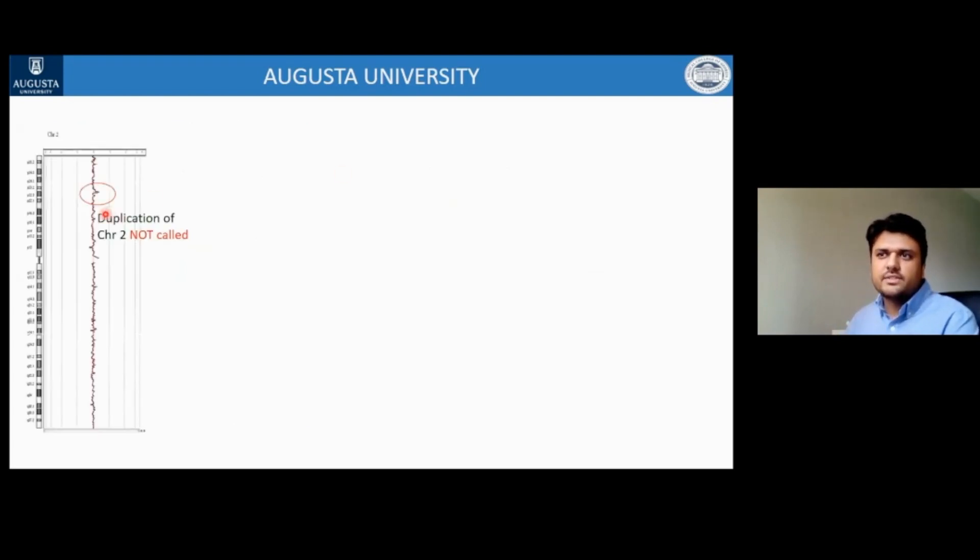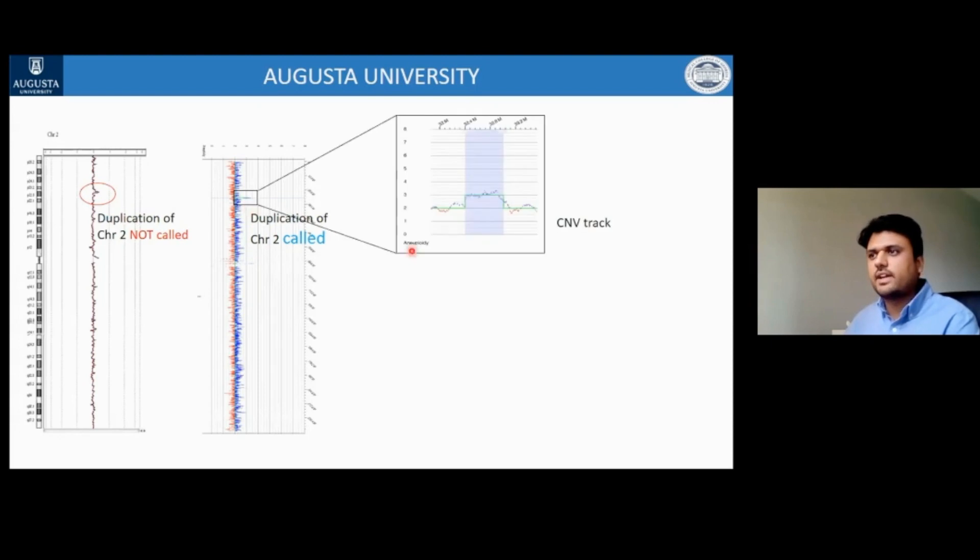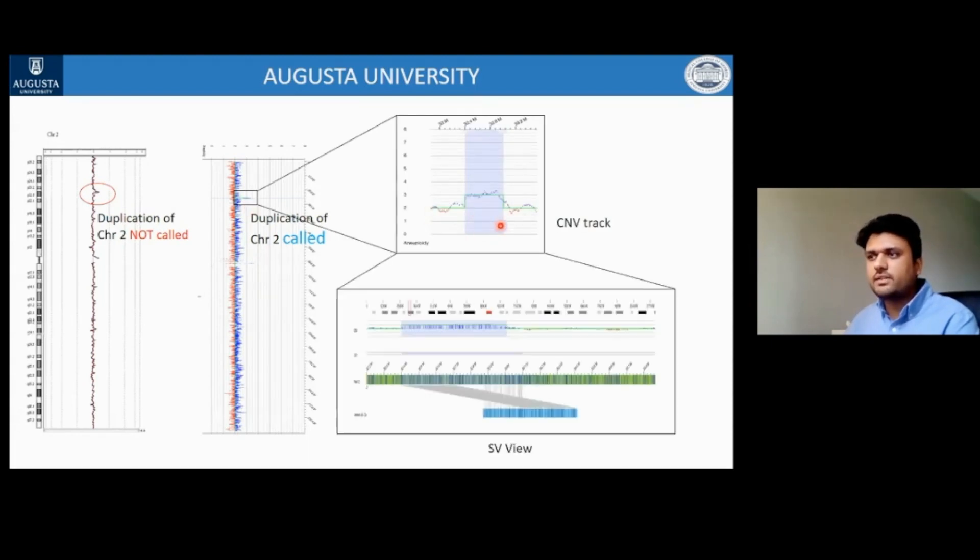To probe further into this case, the duplication on chromosome 2 was not called by CMA but was called by optical genome mapping at the level of the CNV track. Furthermore, this copy number gain is a tandem duplication. Two key points: first, you can reach a definitive diagnosis in one step identifying all clinically relevant structural variations detected by current methods; second, with this technology you are bound to identify additional structural variations not identified by current cytogenetic technologies.